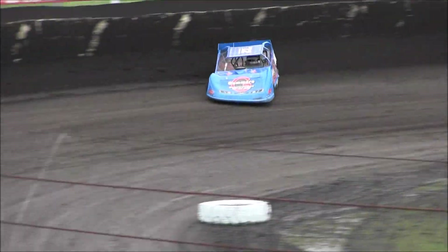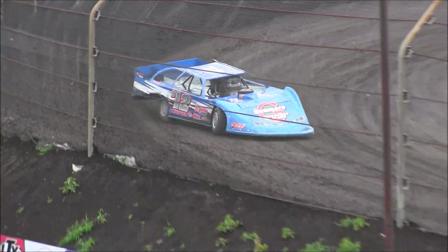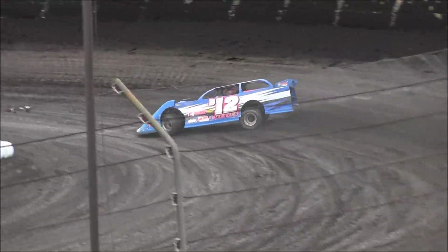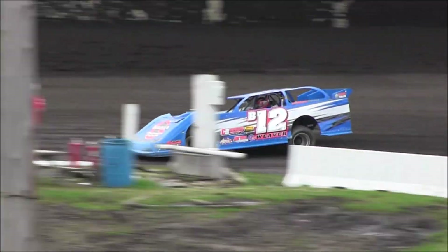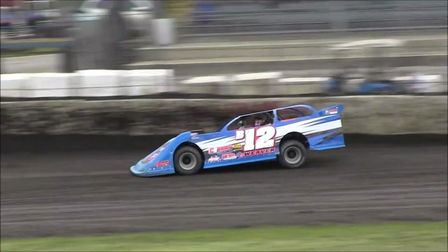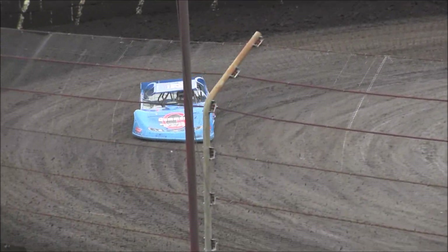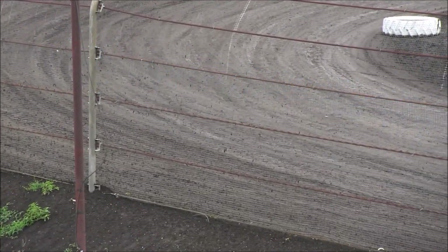12, 9, 42 with a 1, 2, 9, 4, 2. Jay Morris, 12, 8, 1, 0 — get it up for second quick. Kevin Weaver, can he do one better here off of turn number four down the front straightaway? No. He'll remain third at a 12, 9, 42 with a 1, 2, 9, 4, 2.